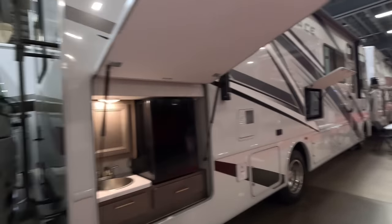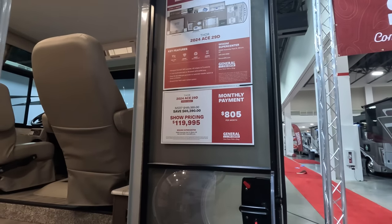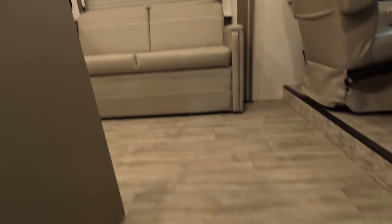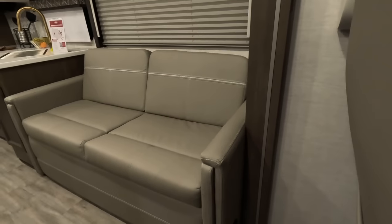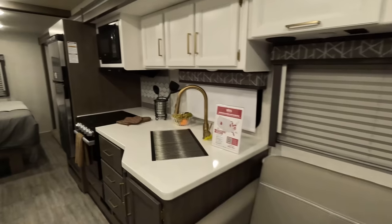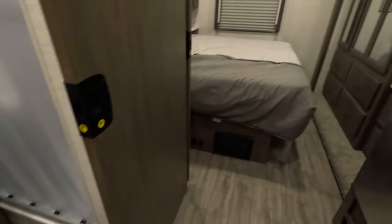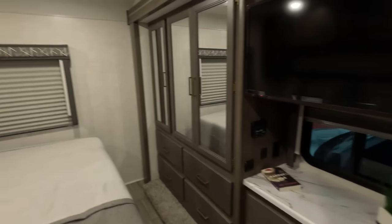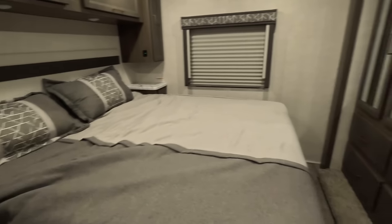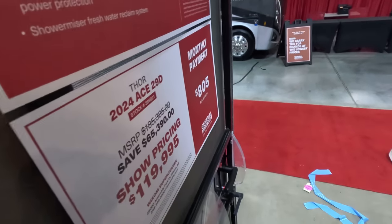Next up we have a Thor Ace, looks like model 29D — show price $119,995. I'm wondering if there will ever be a Class A motorhome again with a sale price less than $100,000. Truthfully, to see that Coachman at $109,900 and this Ace at $119 — I think the days of a brand-new Class A sale price being $99.9 are probably gone with the wind. But hey, sales managers get crazy with goals to hit, and you never know how much flexibility there is.